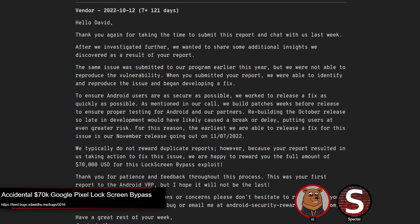The quote from Google reads: 'The same issue was submitted to our program earlier this year. We were not able to reproduce the vulnerability. When you submitted your report, we were able to reproduce the issue and began developing a fix.' This also maybe indicates they were working on a fix before Escalade — just the timeline matches up where he shows it to some Googlers and then the patch appears a week later, though it's possible they were working on it beforehand. The question remains whether the original person was given the $70,000 bounty. I'd be interested to see their report.